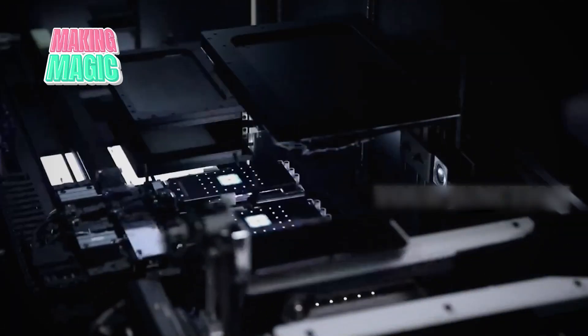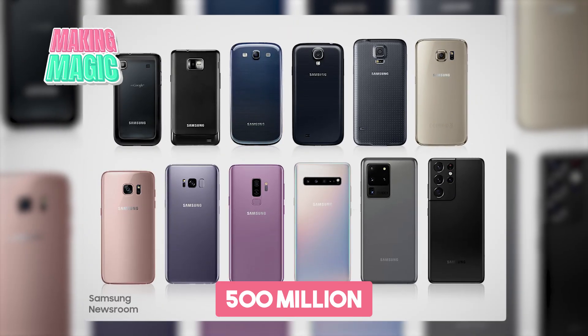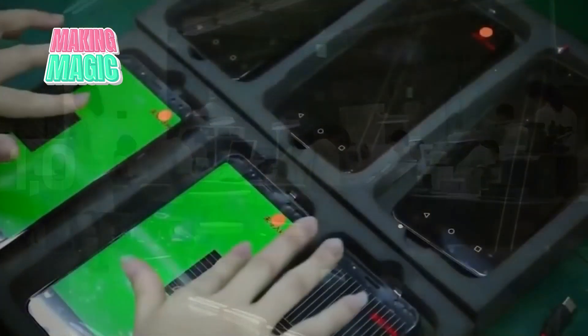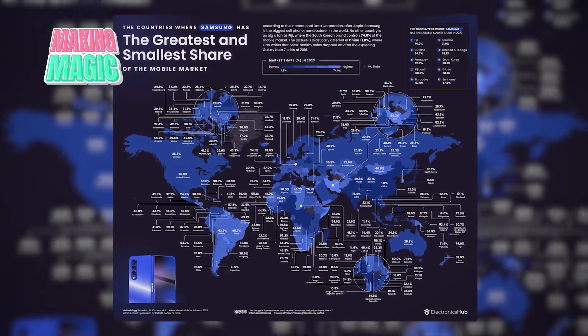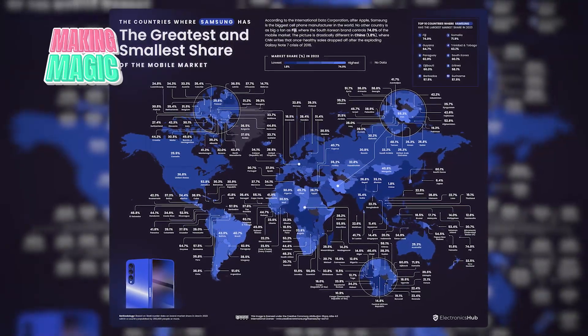The design and development phase of Samsung Android phones is where dreams become reality. With over 500 million Galaxy S series phones sold since launch, each new iteration faces mounting expectations. In state-of-the-art R&D facilities across three continents, engineers and designers collaborate to push the boundaries of what is possible. The process begins with comprehensive market research spanning 165 countries where Samsung phones are sold.